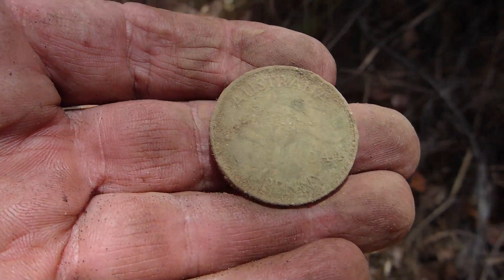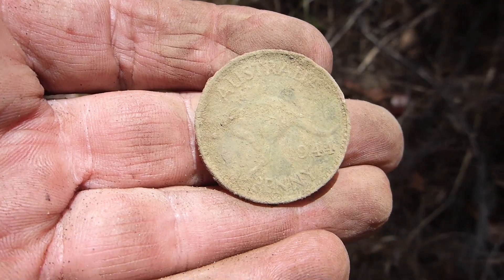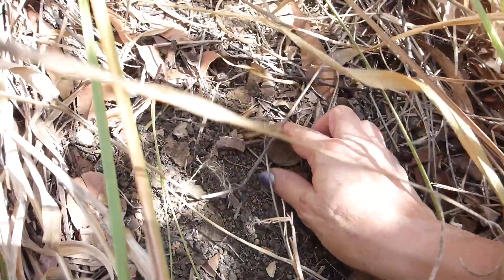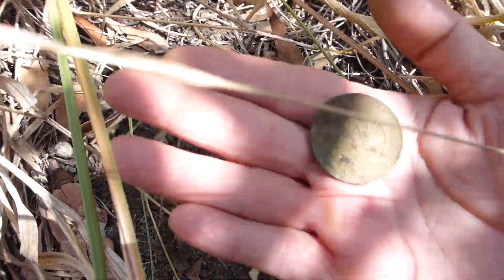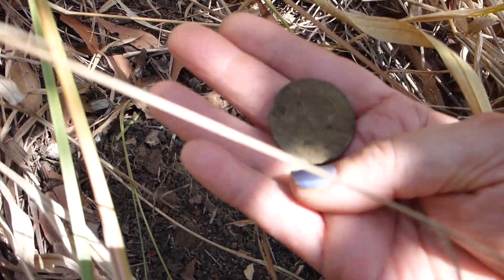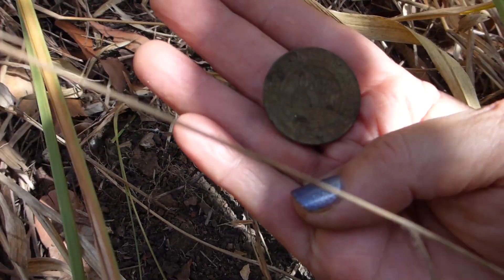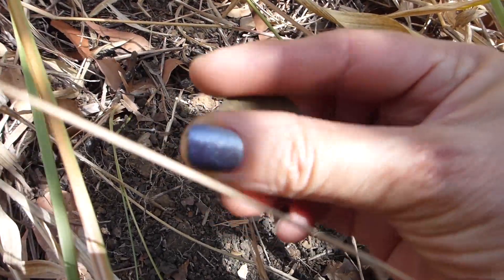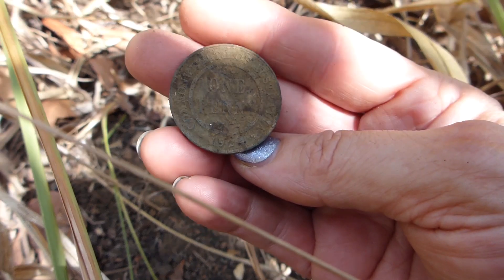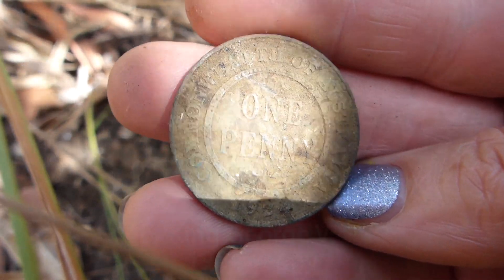Just got this beautiful old penny not far from those two buckles. Even though we've been here before and the grass is long today, the clumps are in different spots so there's a bit of new ground that we're finding targets in. I'm not sure of the year there - I'll subtitle it. This next find is a penny. It's an old one - not a kangaroo one - so it might be 1920 something. Could be 1924, but when we give it a bit of a clean up we should get the date better than that.